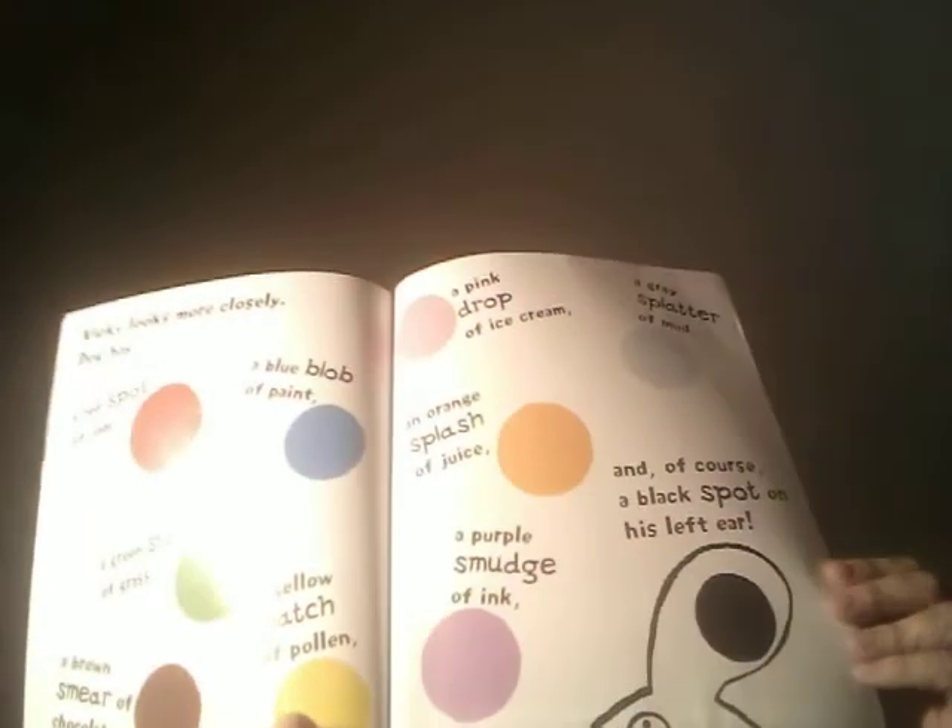Vicky looks more closely. Dog has a red spot of jam, a green stain of grass, a brown smear of chocolate, a blue blob of paint, a yellow patch of pollen, a pink drop of ice cream, an orange splash of juice, a purple smudge of ink, a gray splatter of mud, and of course, the black spot on his left ear.